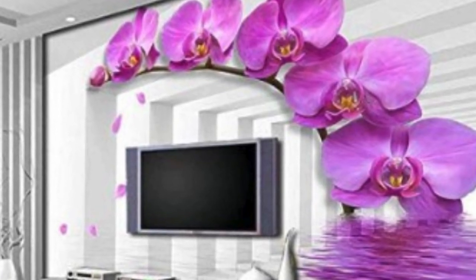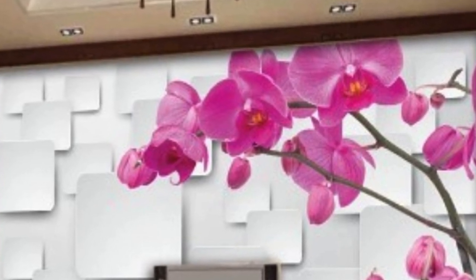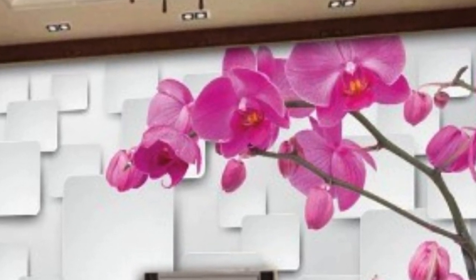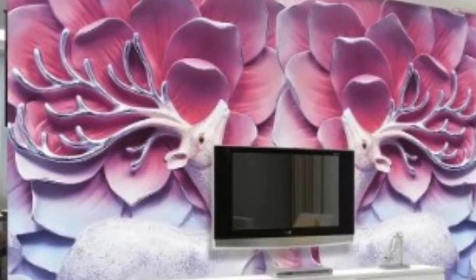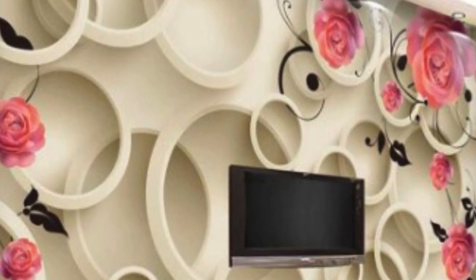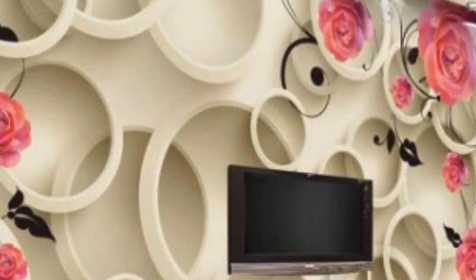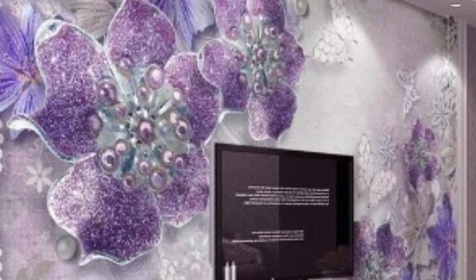Beyond its aesthetic appeal, 3D wallpaper contributes to the overall functionality of a space. Some varieties are designed with acoustic properties, helping to absorb sound and reduce noise levels within a room. This makes 3D wallpaper a practical choice for spaces where acoustics play a crucial role, such as home theaters, recording studios, or open-plan offices. The textured surfaces of these wallpapers also have the potential to hide imperfections in the walls, offering a creative solution for spaces with less-than-perfect surfaces.